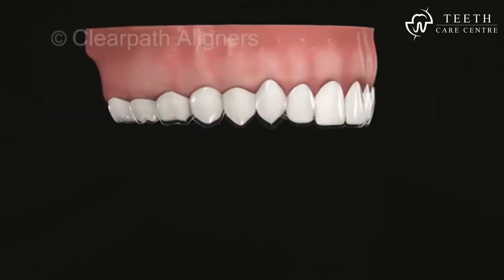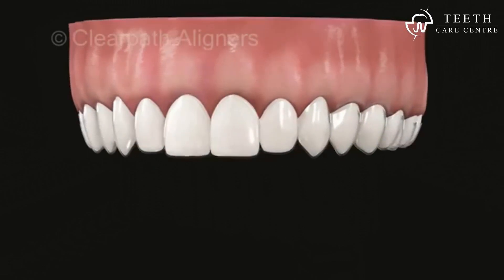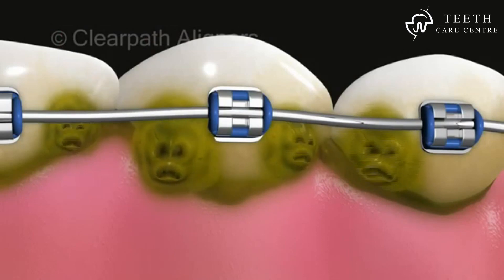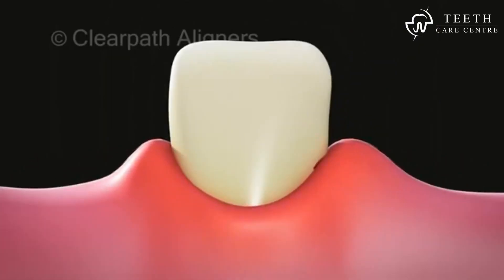ClearPath aligners are removable and transparent, so no one knows you are straightening your teeth. With braces also comes the difficulty in brushing, leading to plaque and calculus buildup, often resulting in bleeding and swollen gums, bad breath.